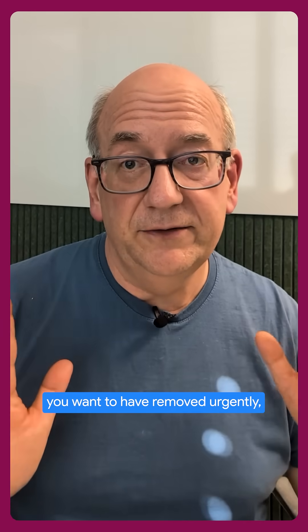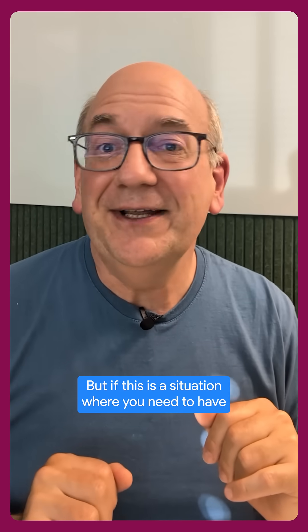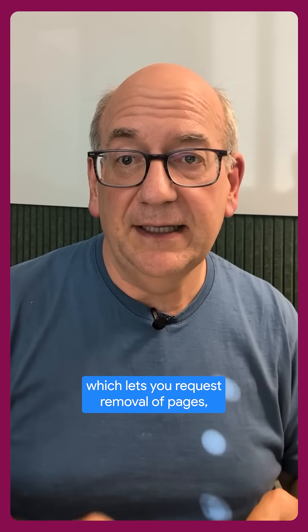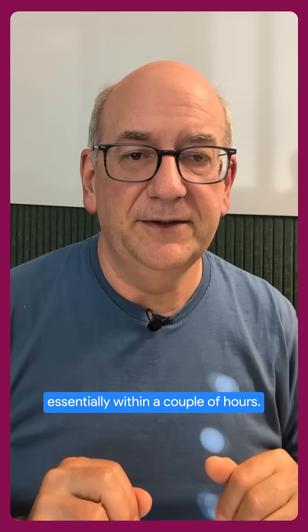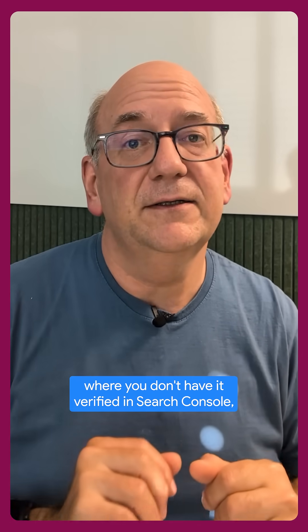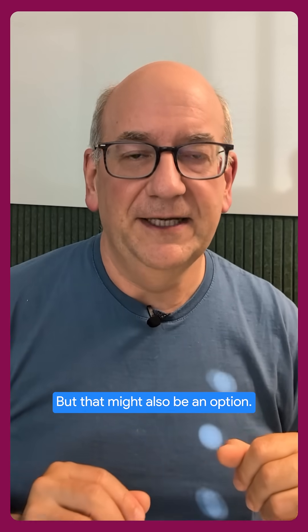If this is something that you want to have removed urgently, we also have a URL removal tool, which you can access in Search Console, which lets you request removal of pages essentially within a couple of hours. And if you're the owner, it works very quickly. If this is a random page on the web where you don't have it verified in Search Console, there's a public tool that does the same thing — it takes a little bit longer because it needs to double-check that this is actually removed, but that might also be an option.